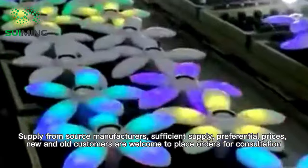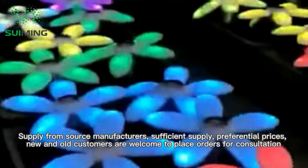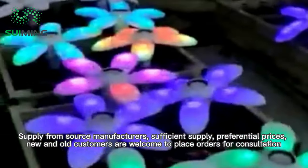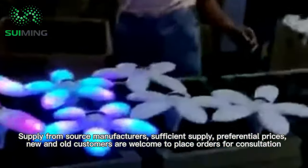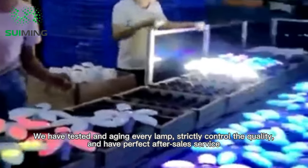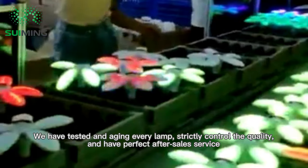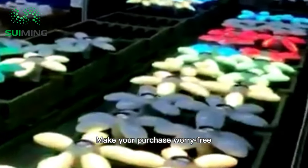Supply from source manufacturers. Sufficient supply. Preferential prices. You and old customers are welcome to place orders for consultation. We have tested and aged every lamp, strictly controlling quality with perfect after-sales service. Make your purchase worry-free.